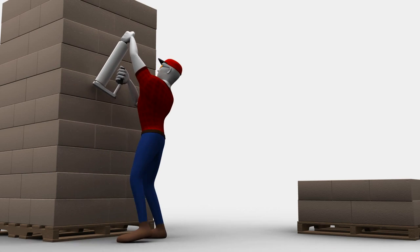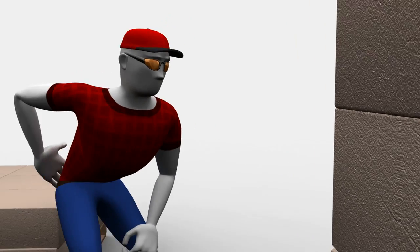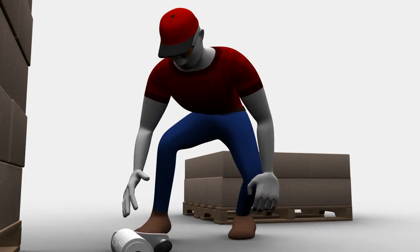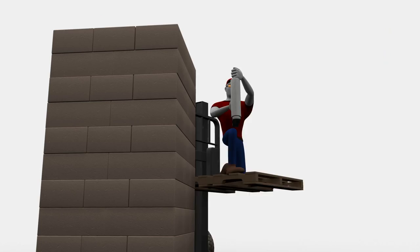Traditional dispensers are slow, inefficient, and uncomfortable, leaving us with sore backs, burned hands, and unsafe pallets. Some clever solutions have been attempted by desperate employees, but these methods usually leave something to be desired.